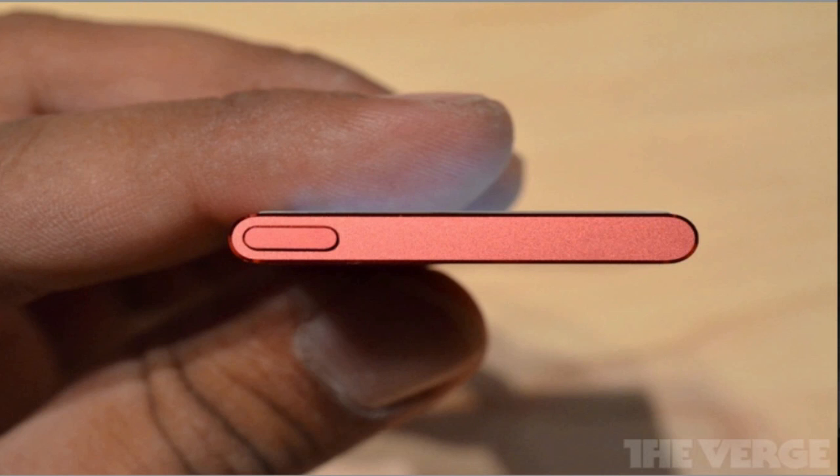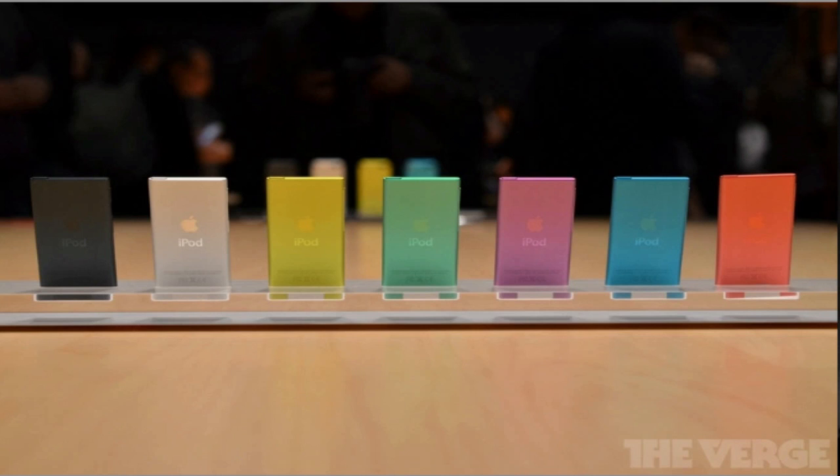The iPod Nano has a built-in pedometer and Bluetooth technology, as well as radio streaming. It supports movies, pictures, and videos, and most importantly, it does come in seven different colors. The new iPod Nano will be available for pre-order this Friday, September 14th as well. And once again, Apple has not set an official release date, but has said that they will be available sometime this October.